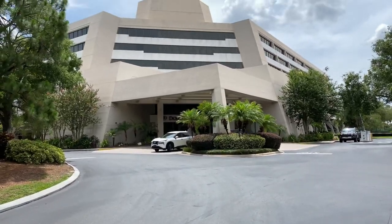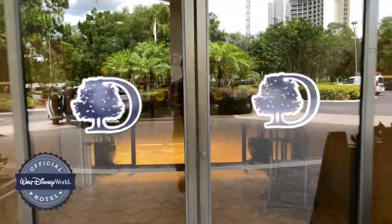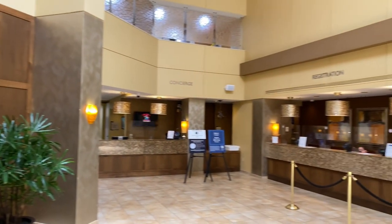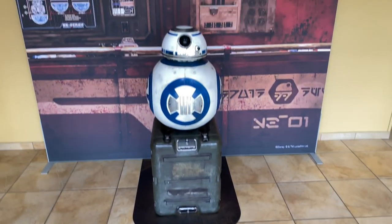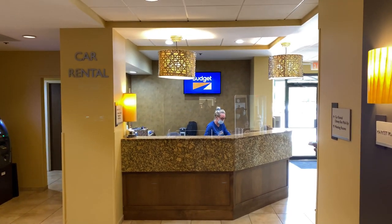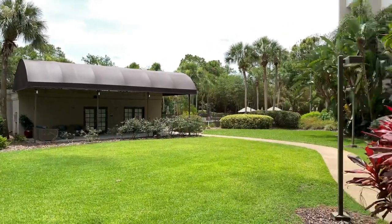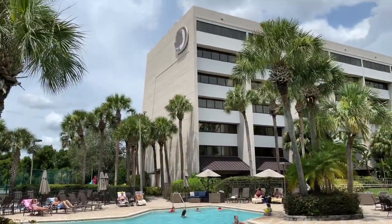Here we are at the DoubleTree by Hilton. Let's go in for a closer look. We're just inside the lobby area now. Over on the right-hand side there's concierge, registration, and bell services. Yet another photo spot. Located in the lobby area is the Budget car rental desk. Down this hallway is the pool and fitness center. Down below is the pool and off in the distance is the DoubleTree Tower.